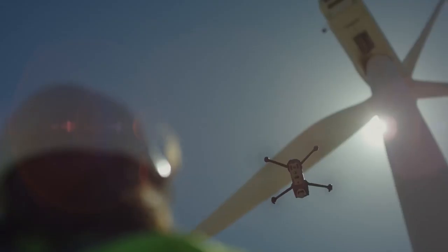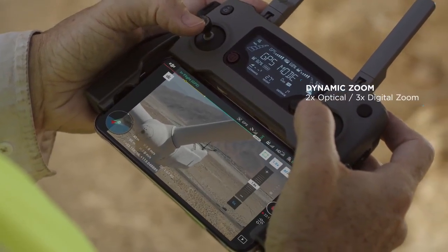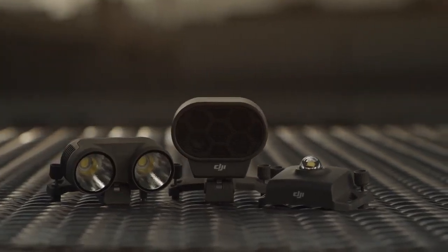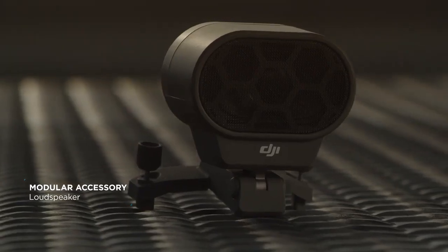Whether it's getting a broad overview of your entire work site or a close-up view to identify malfunctioning equipment, the Mavic 2 Enterprise has you covered with expansive accessories that let you direct team members and operate in more scenarios than ever before.